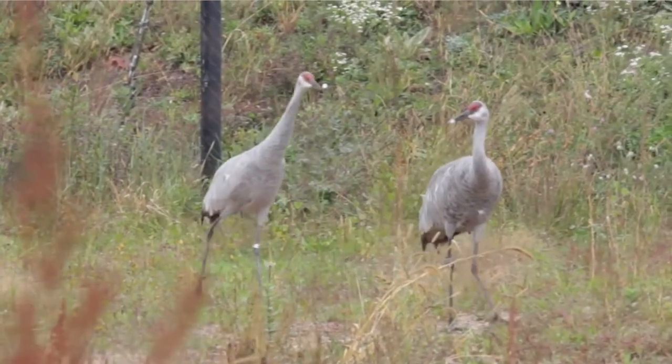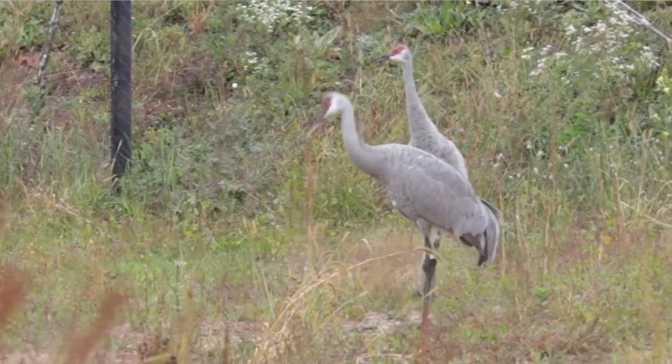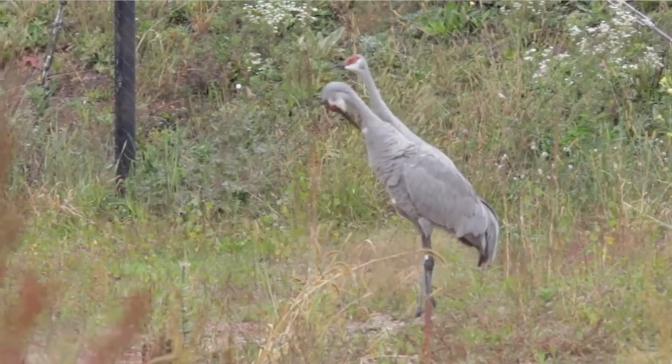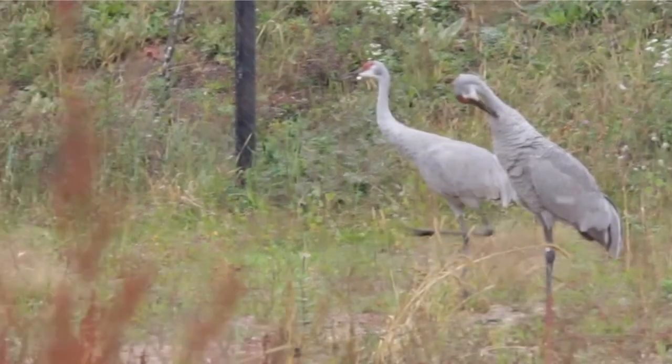Sandhill Cranes are generalists, and they feed on a wide variety of plant tubers, grains, small vertebrates like mice and snakes, and invertebrates such as insects or worms. And like the rest of the crane species, Sandhill Cranes mate for life.